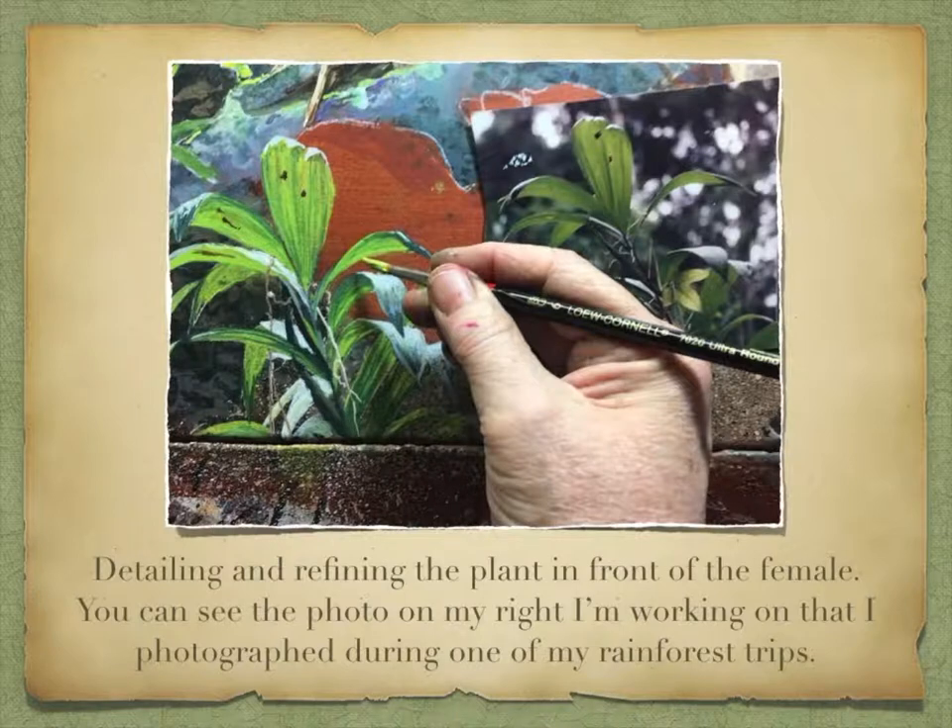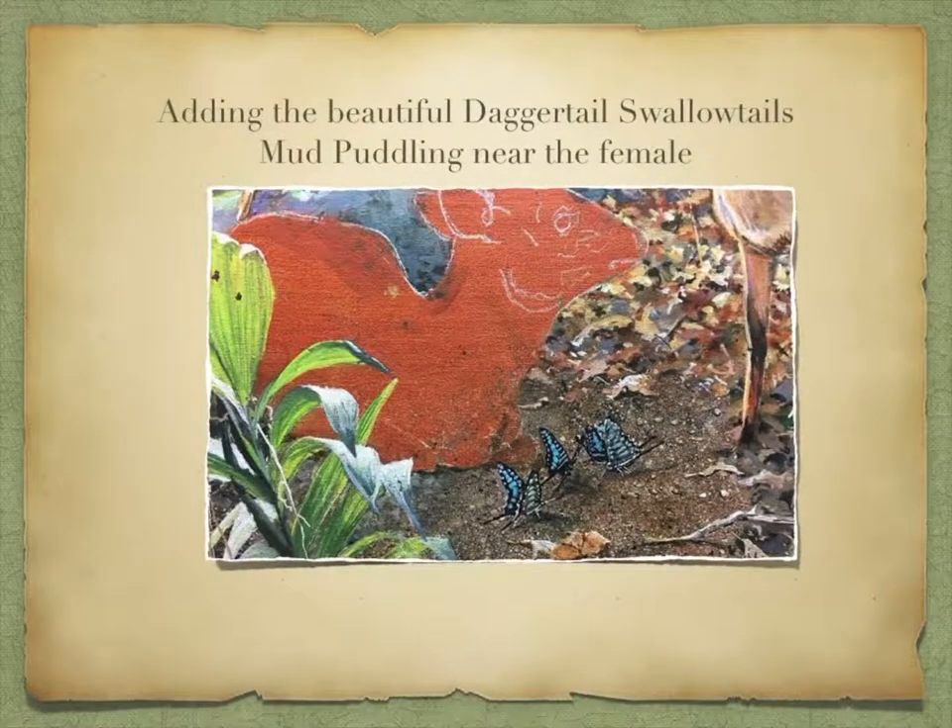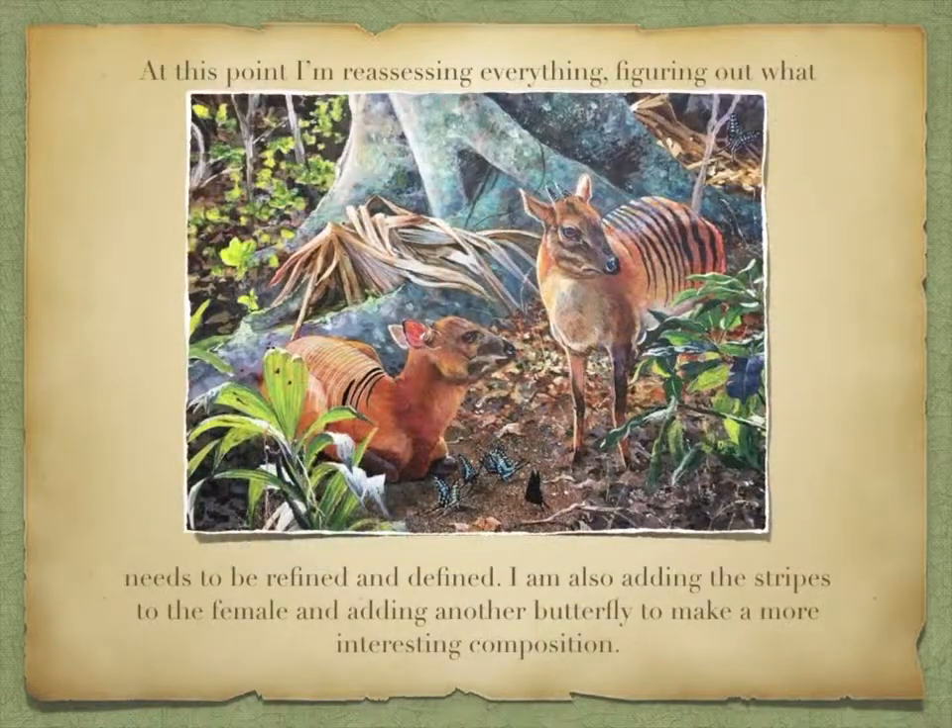Detailing and refining the plant in front of the female — you can see the photo I'm working from that I photographed during one of my rainforest trips. Adding the beautiful daggertail swallowtails mud puddling near the female. At this point I'm reassessing everything, figuring out what needs to be refined and defined. I'm also adding the stripes to the female and adding another butterfly to make a more interesting composition.